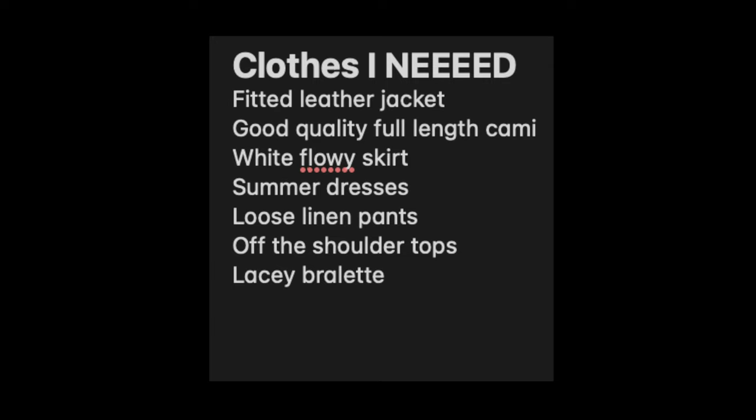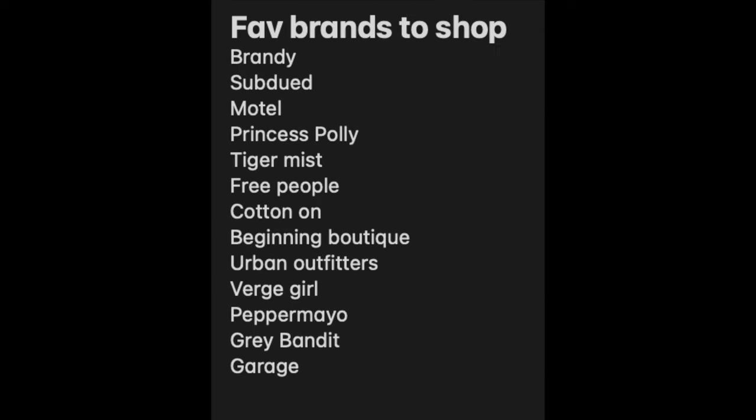Anyway, because of this, I thought it would be a good idea to do a 'buying my dream wardrobe' video — buy things that I really actually need in my closet and have been needing, or shop the brands that I really like and just find things that I'm obsessed with. So with that being said, let's do some online shopping.